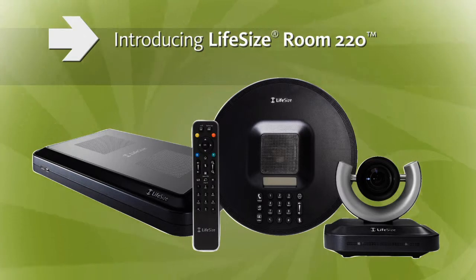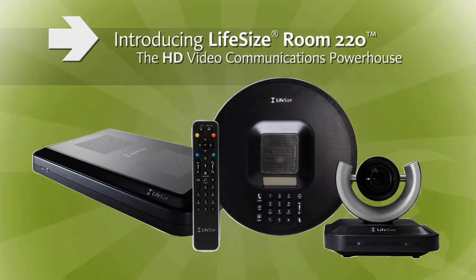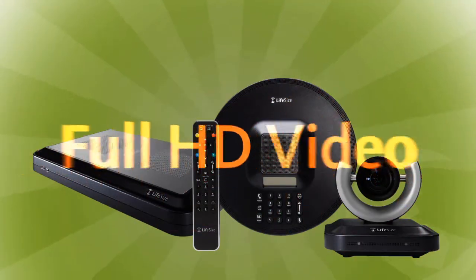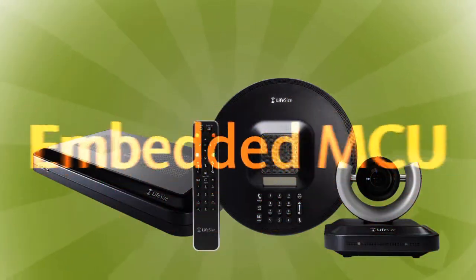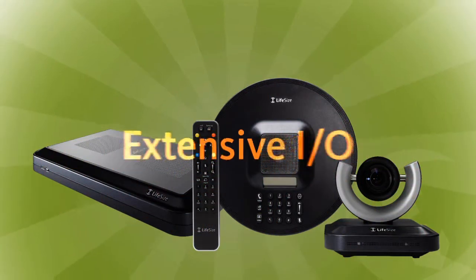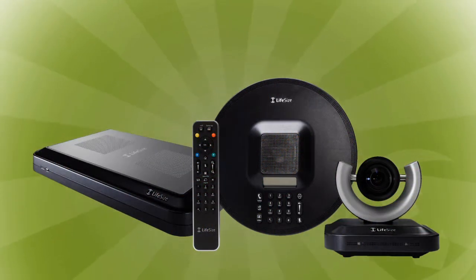Introducing LifeSize Room 220, the HD video communications powerhouse. LifeSize Room 220 delivers it all: full HD video, embedded MCU, integrated data sharing and extensive IO, designed to meet the collaboration requirements of any organization.